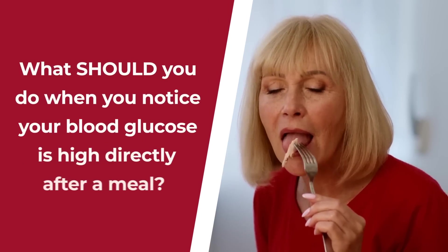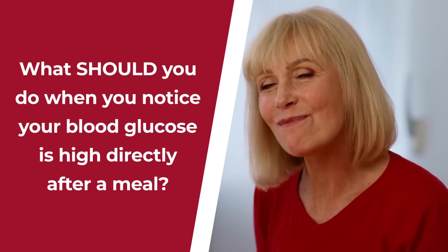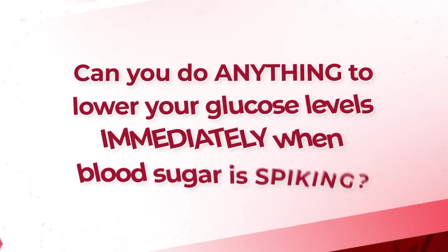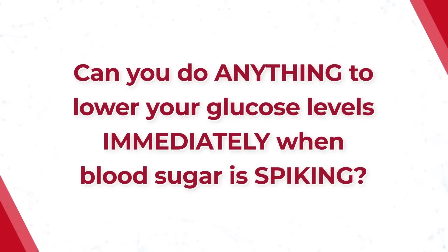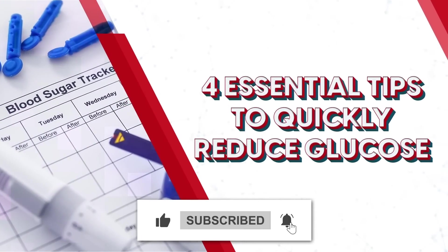So, what should you do when you notice your blood glucose is high directly after a meal? Can you do anything to lower your glucose levels immediately when your blood sugar is spiking? Well, we're about to find out. We've got 4 essential tips to quickly reduce your skyrocketing glucose.